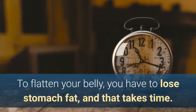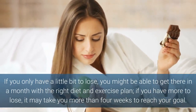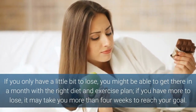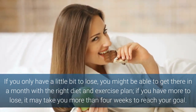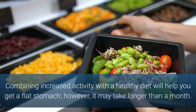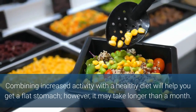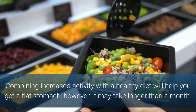To flatten your belly, you have to lose stomach fat, and that takes time. If you only have a little bit to lose, you might be able to get there in a month with the right diet and exercise plan. If you have more to lose, it may take more than four weeks to reach your goal. Combining increased activity with a healthy diet will help you get a flat stomach; however, it may take longer than a month.